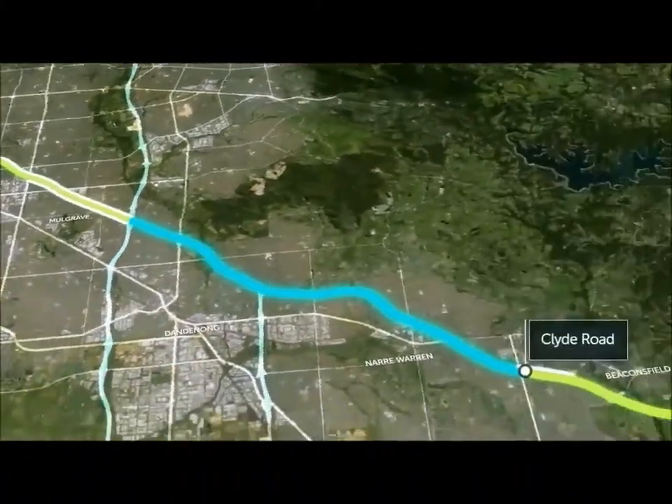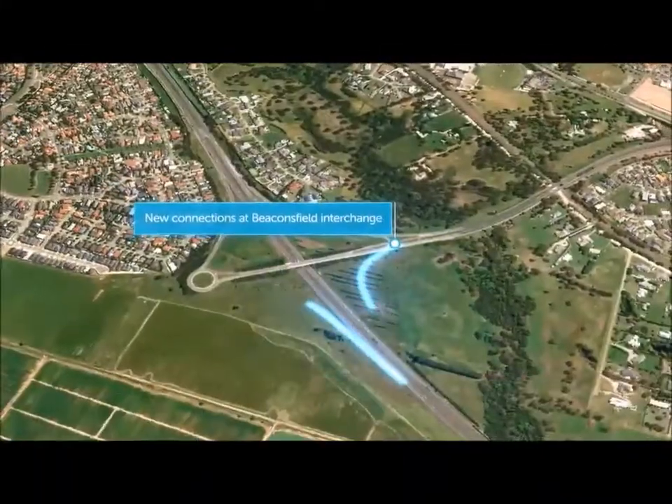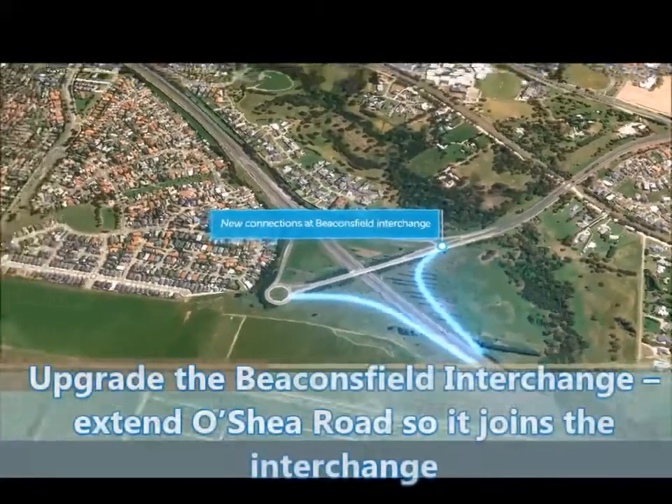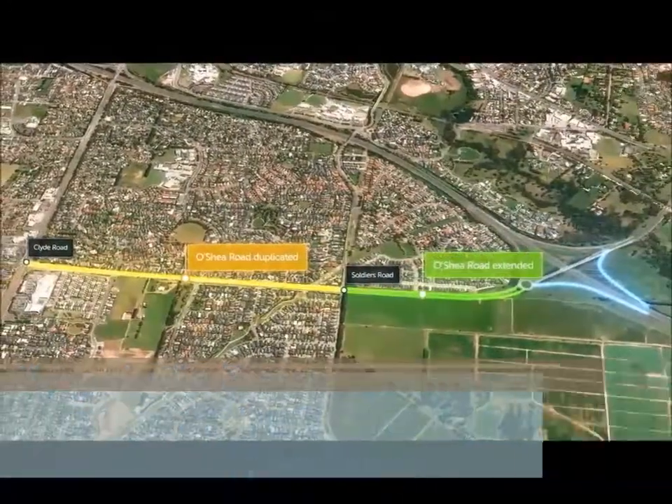Over in the east we're adding a third lane in each direction between Clyde Road and Cardinia Road, with upgrades at the Beaconsville interchange, while O'Shea Road will be duplicated and extended to keep traffic moving in this growing area.